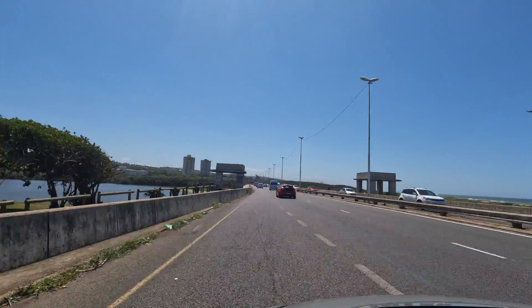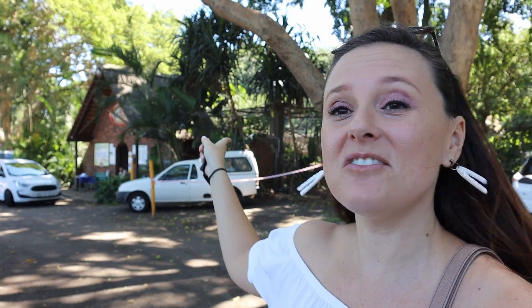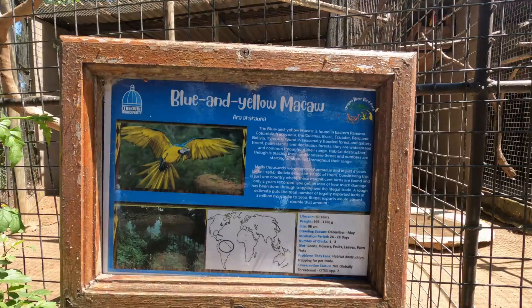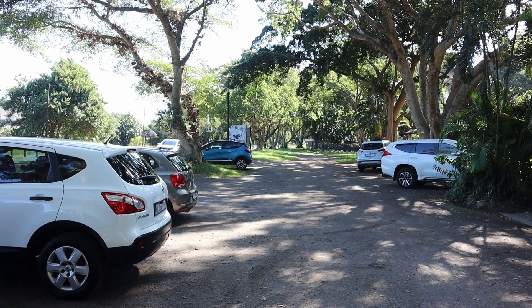Now that our tummies are full it's time to cross the Umgeni River to get to the bird park. We just arrived at the bird park — this is actually the parking lot and the entrance is over there. We're not sure how much it is, but let's go find out. It's 67 Rand for adults, 44 Rand for children between 4 and 12, and pensioners is 37 Rand. The parking also seems nice and safe — there is security sitting there.